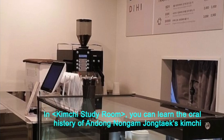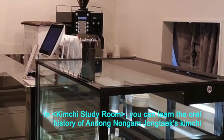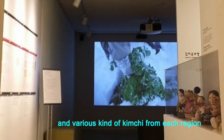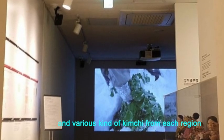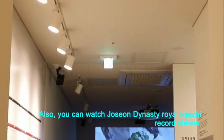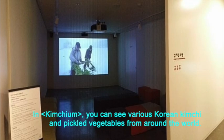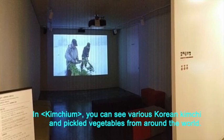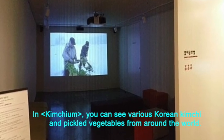In kimchi study room, you can learn the oral history of Andong Nongam Jong Tak's kimchi and various kinds of kimchi from each region. Also, you can watch Joseon dynasty royal kimchi record videos. In kimchi room, you can see various Korean kimchi and pickled vegetables from around the world.